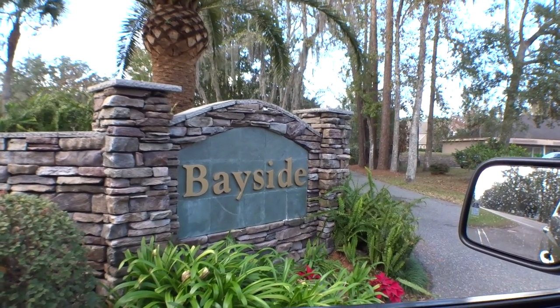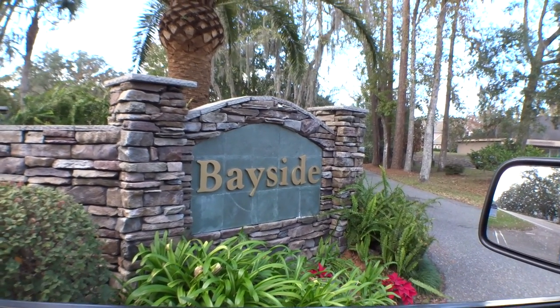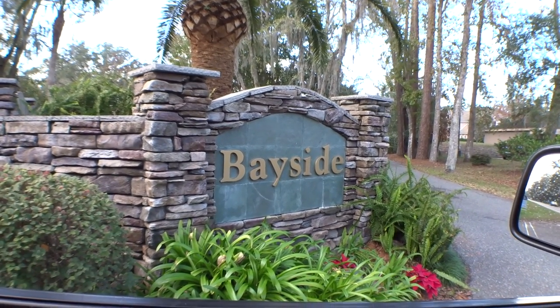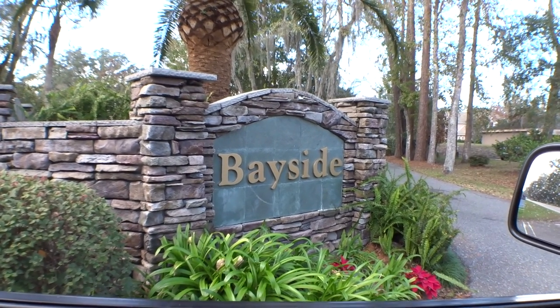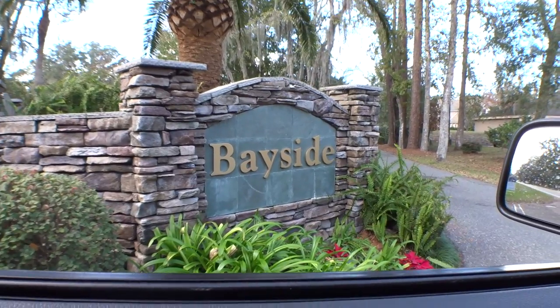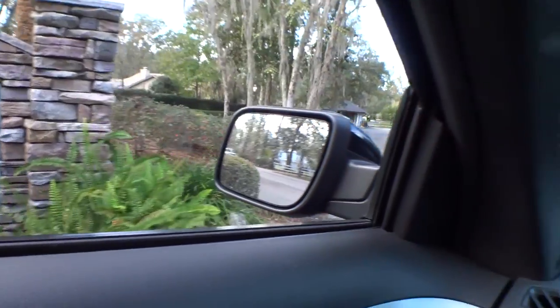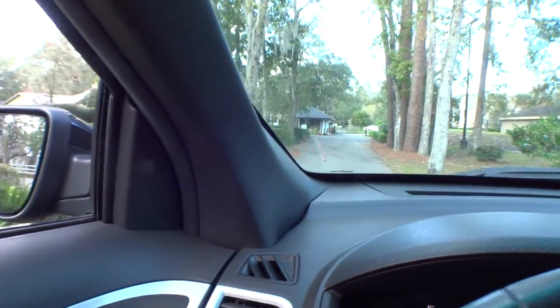Hey guys, welcome back to another exciting episode of Dwight's Windshield Tours. Today we're out at Bayside, it's a Riverside community off of State Road 13 in northwest St. Johns County. Very, very pretty in here, a lot of great mature trees, very mature community, a lot of brick homes.